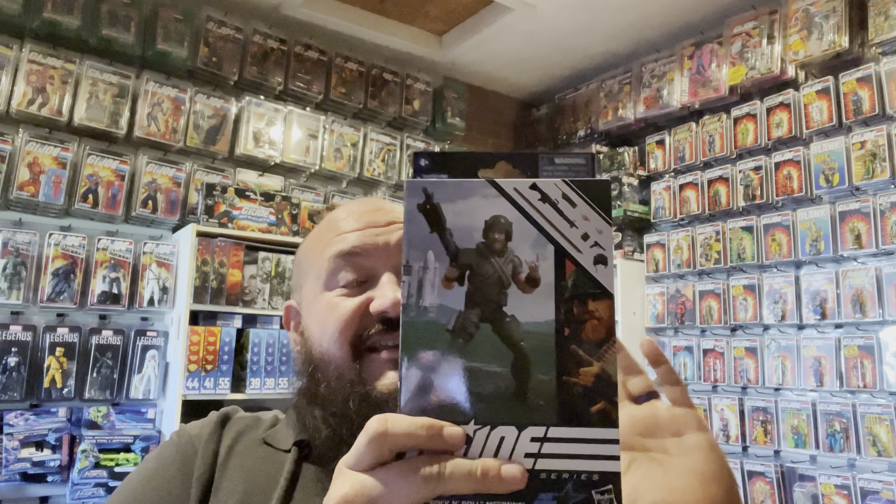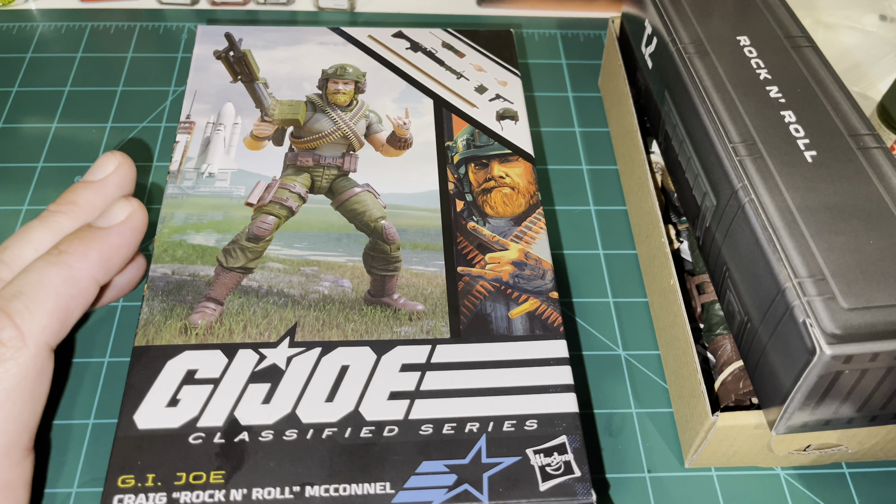The brand new GI Joe Classified Rock and Roll figure. This guy is probably going to be my favorite out of this wave just because I always liked Rock and Roll quite a bit. What I like about the Classified line is they took the classic styling and gave it a nice modern update. Let's break them open and check them out.